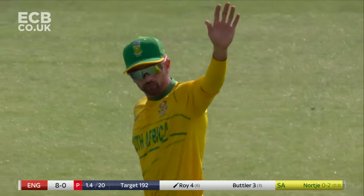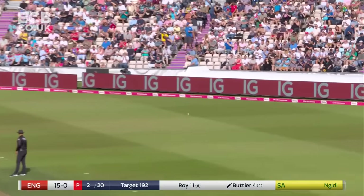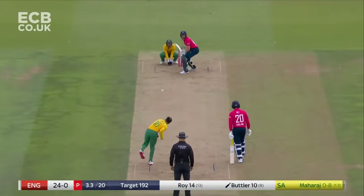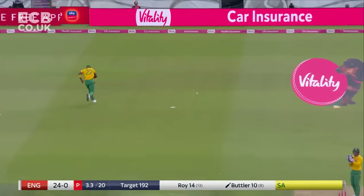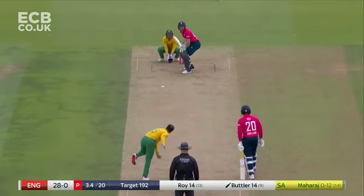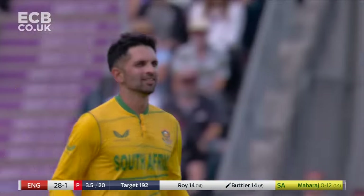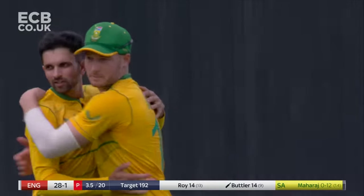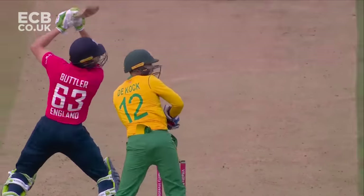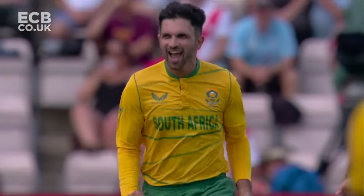Maharaj hangs his head and says sorry. Nguidi replaces Maharaj and Butler finds the boundary. Edged. Once again Jos Butler unable to get going, unable to see his side through the power play. But South Africa do not care — I think this is a massive moment in the game. We've seen Butler start brilliantly in all three T20 internationals but hasn't really been able to go on and get a really big score. It's the case in point again today — 14 from 10.